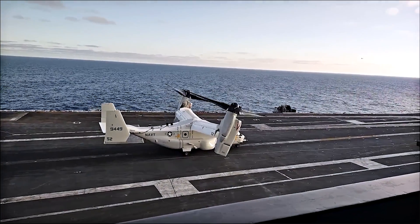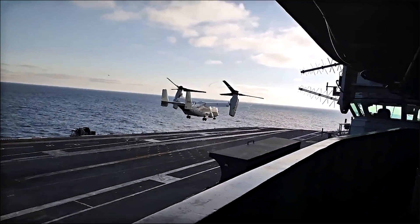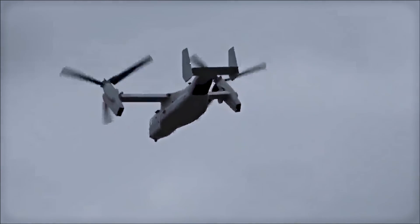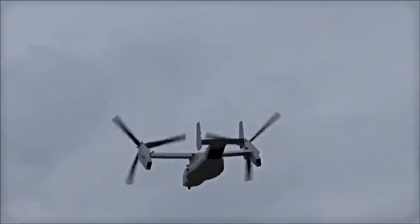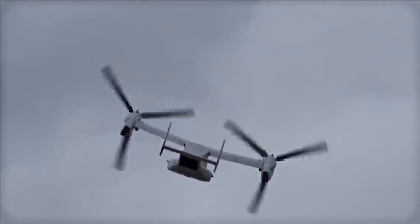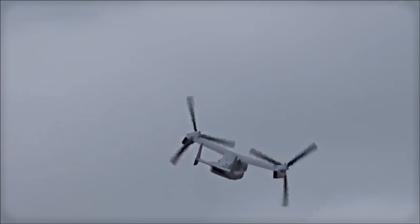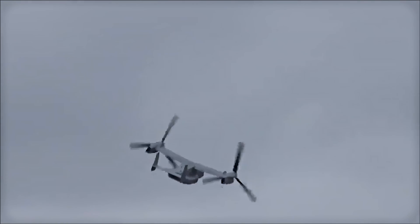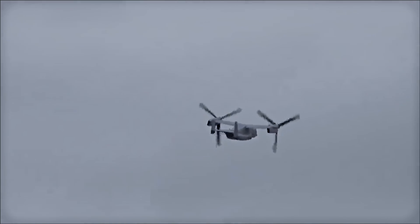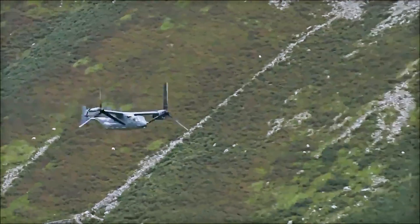The Osprey is capable of vertical takeoff and landing and short takeoff and landing. One of the key features of the Osprey is its tilt-rotor design, which enables the aircraft to take off and land vertically like a helicopter, but also transition to horizontal flight like a fixed-wing aircraft. This gives the V-22 the versatility of a helicopter in terms of where it can operate, combined with the speed and range of a fixed-wing airplane.